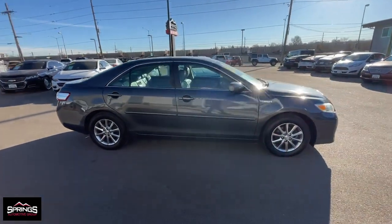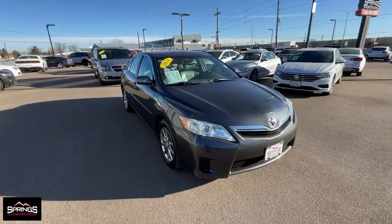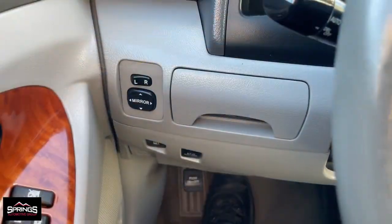Its smooth, premium feel, responsive handling, cutting-edge safety and infotainment tech, and alluring style make it the ideal family sedan.